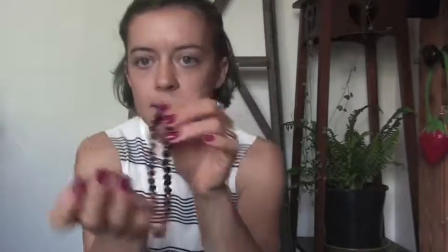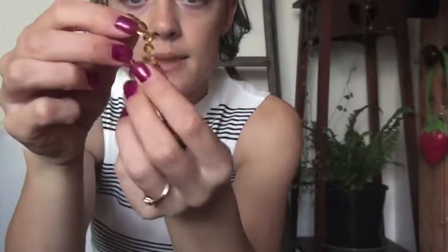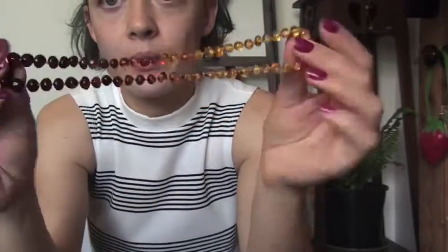I got this for my birthday — it is this lovely Baltic Amber necklace. I can't remember where it was from, but I'll put the link in the description. It's this amazing ombre through all different shades and it's so nice. It feels so clarifying to wear it.